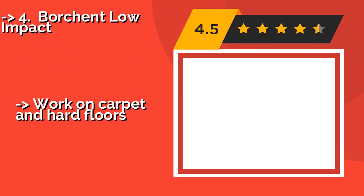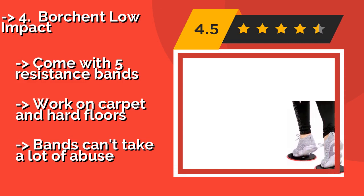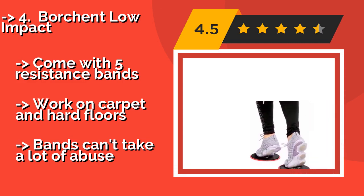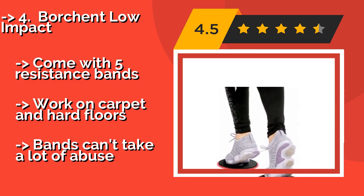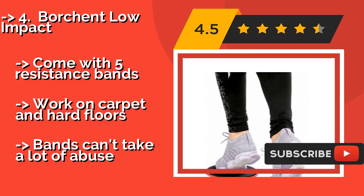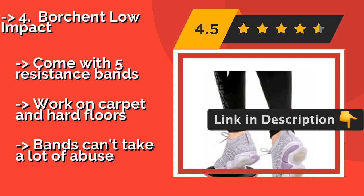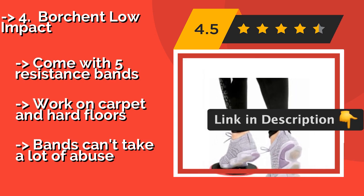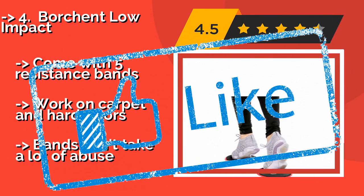Number four is Bortron Low Impact. If you suffer from aching joints or injuries and require a gentle but effective option for your home gym, you'll appreciate the Bortron Low Impact, around $17, which are designed to provide twice the resistance of similar products to prevent injuries. Come with five resistance bands, work on carpet and hard floors, but bands can't take a lot of abuse.